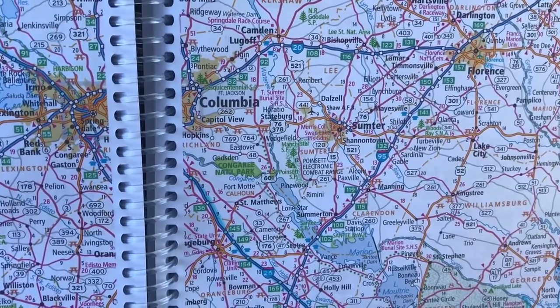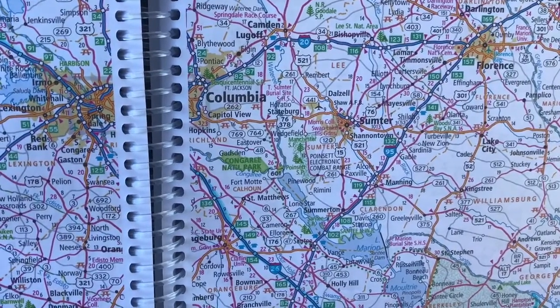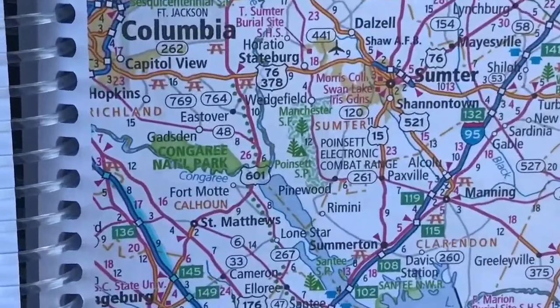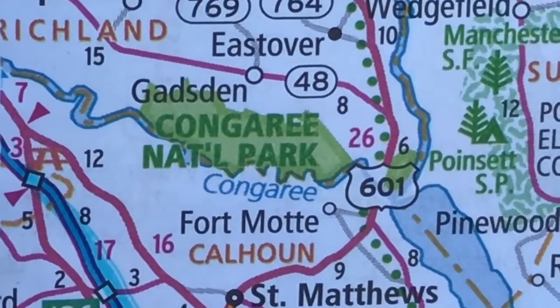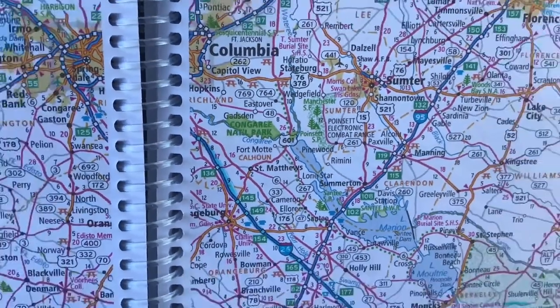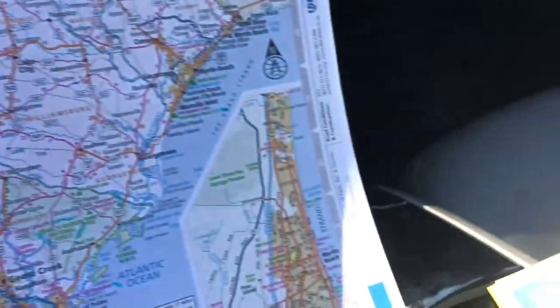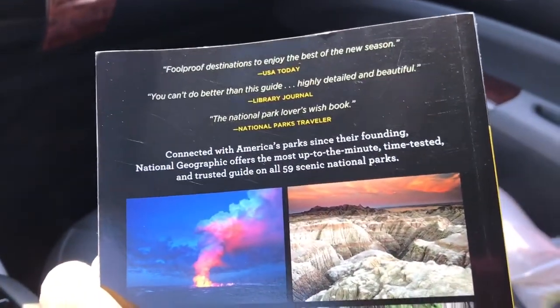I still haven't got to Columbia yet, but there was a traffic slowdown so I had a chance to look at my paper map and I noticed just outside of Columbia is Congaree — Congaree National Park. I remember that name because that is actually a national park, and I believe there are maybe 50-some national parks, so I flipped open to that page and there it is.